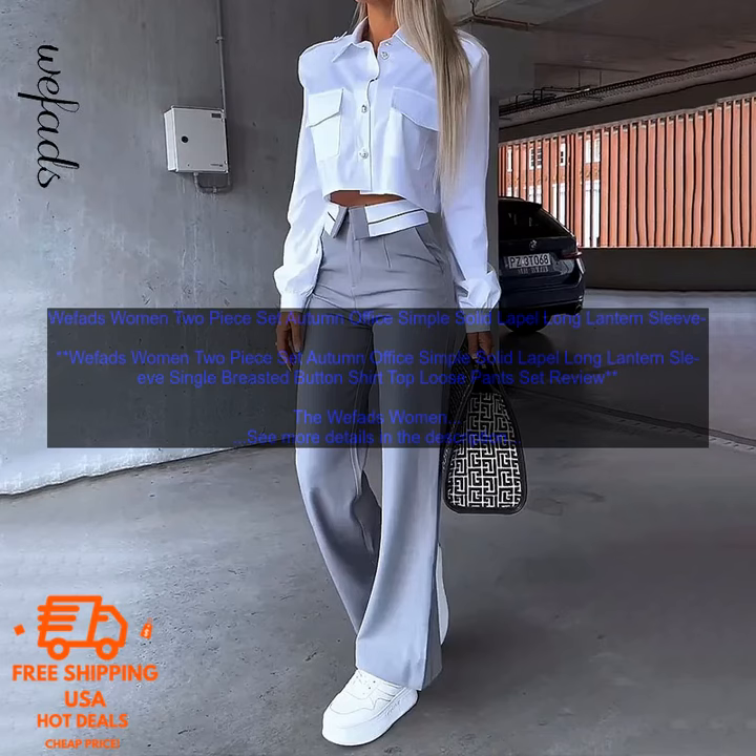Wefads Women 2-Piece Set Autumn Office Simple Solid Lapel Long Lantern Sleeve Single Breasted Buttoned Shirt Top Loose Pants Set Review. The Wefads Women 2-Piece Set is a great option for women looking for a stylish and comfortable outfit to wear to work or to run errands. The set consists of a long button-down shirt and loose pants.